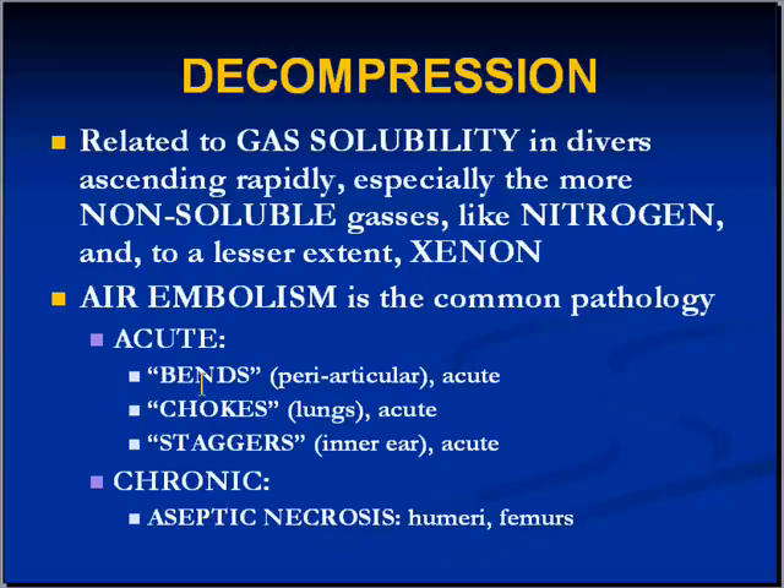The avascular necrosis is not an acute effect but more chronic, usually appearing a couple of days later. That's it for now — let's go to the next clip.